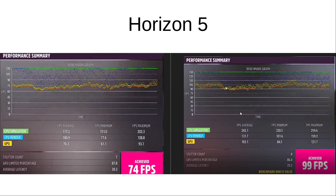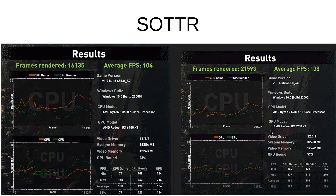In Forza Horizon 5 — one of the newer games — we're seeing an average of 74 FPS for the 3600, with the 5900X moving up to 99 frames per second average, again showing larger variances. And last but not least, Shadow of the Tomb Raider shows quite a bottleneck with the 3600: we're going from 104 frames average on the 3600 up to 138 frames on the 5900X.